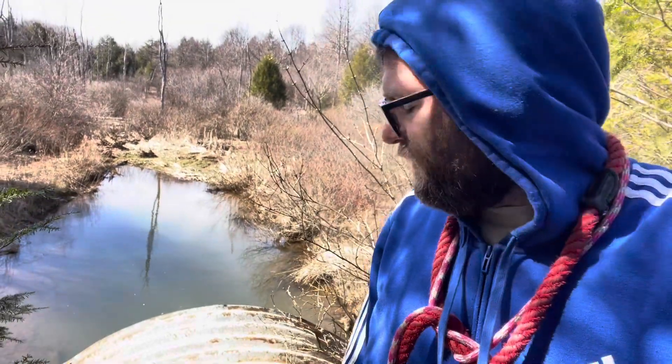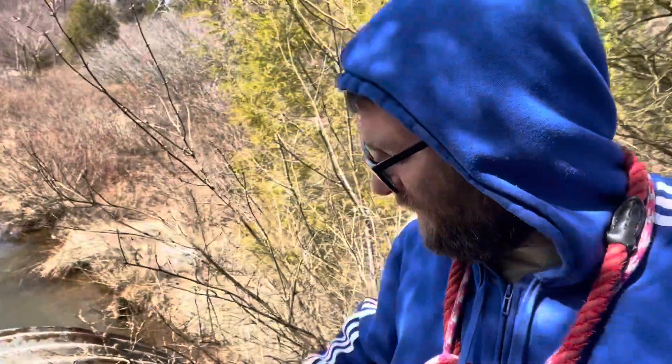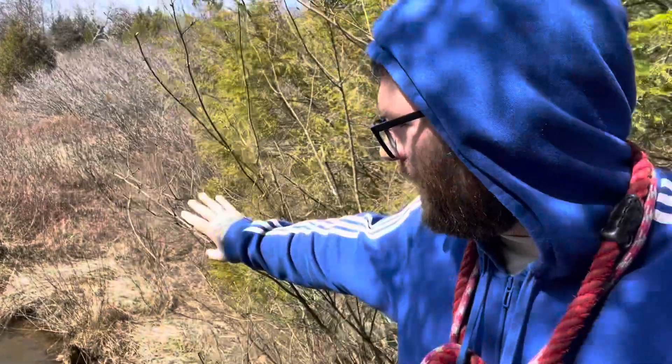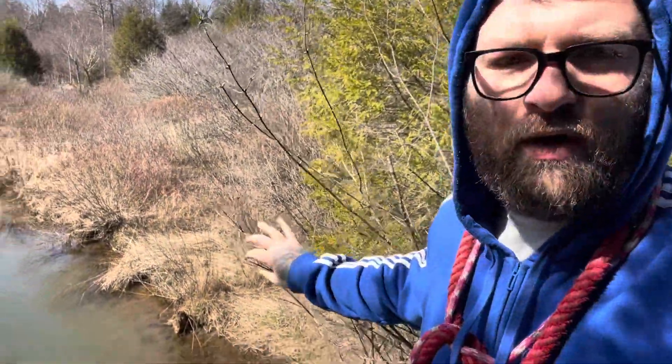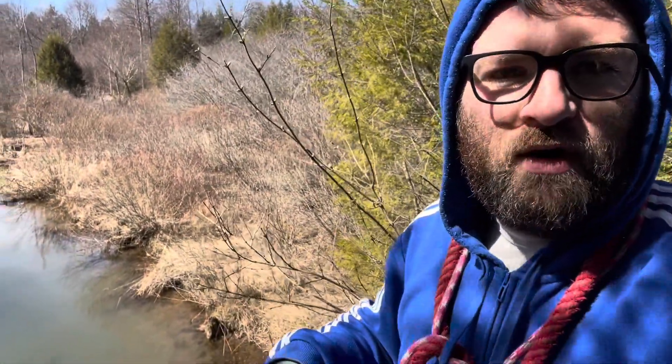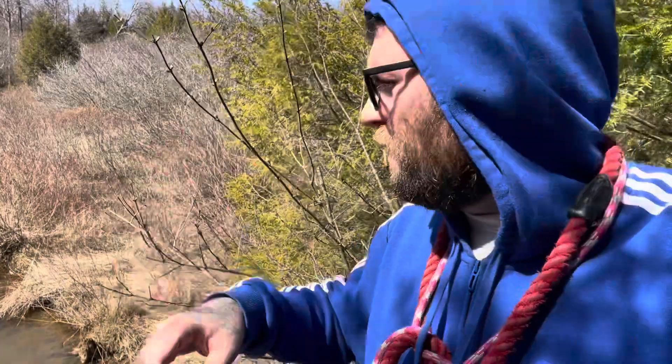So guys, I'm out hiking the dogs around. I'm on top of this big culvert looking down into this storm drain, and there's a massive school of creek chubs down there. You won't be able to see them — the water's a little murky — but there's probably 200 of these things in two feet of water in this basically glorified puddle. It does have a stream running through it, that's why it's always full of water.